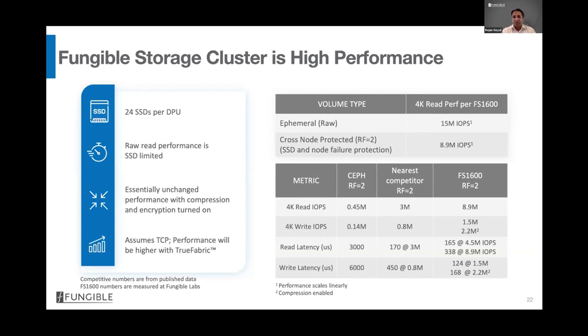Looking at the raw numbers: for ephemeral storage, a single FS1600 node delivers 15 million IOPS; for durable storage, close to 9 million IOPS. Compared to the nearest competitor in an apples-to-apples comparison, we are at least 3× better for read IOPS and 2–3× better for write IOPS. Read latency is close to the competition, but write latency is 2–3× better. This is all enabled by the capabilities of the Fungible DPU.